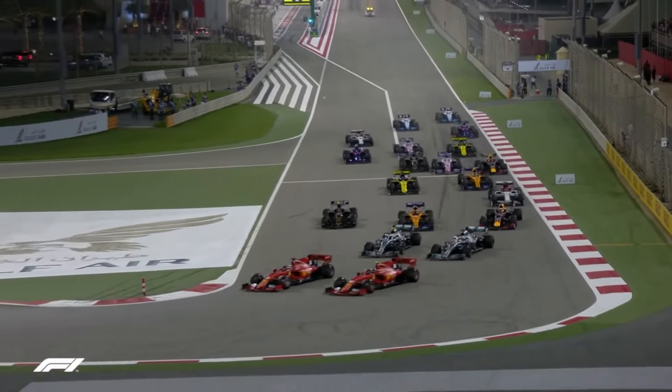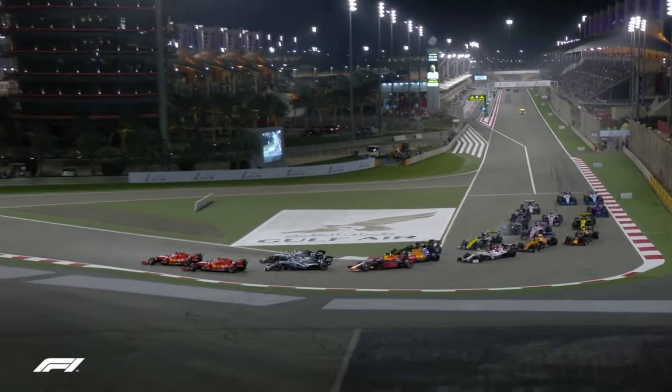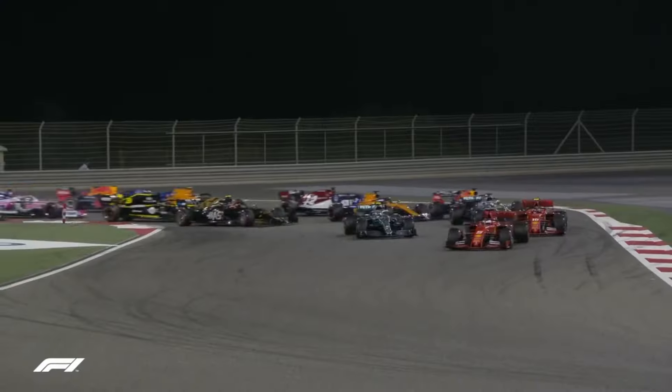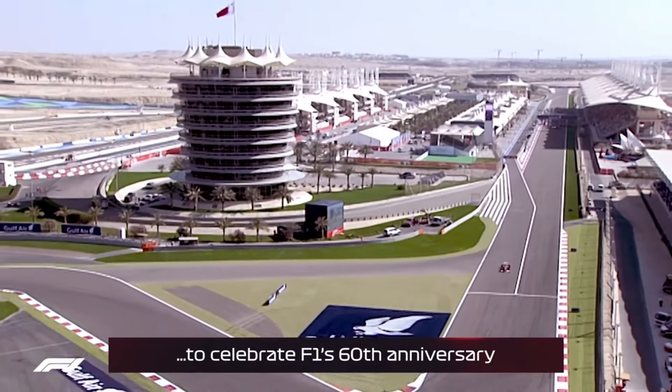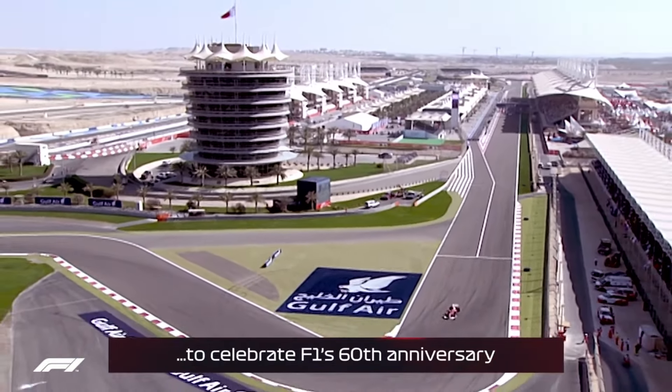What was once only hugged by nomads and dromedaries became passionately embraced by McLarens and Mercedes. Local architects manifested global grandeur from granules of sediment, crafting a distinguished F1 racing venue destined to host hallowed racers year after year. Here, the ancient sands meet worldwide audiences through broadcasting wizardry, propelling tiny Bahrain onto a soaring world stage. Truly a magical, almost impossible transformation.